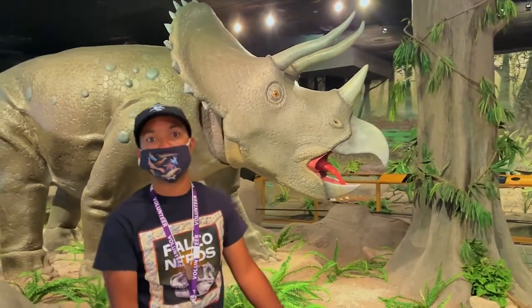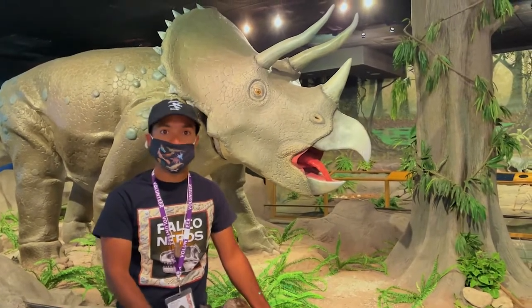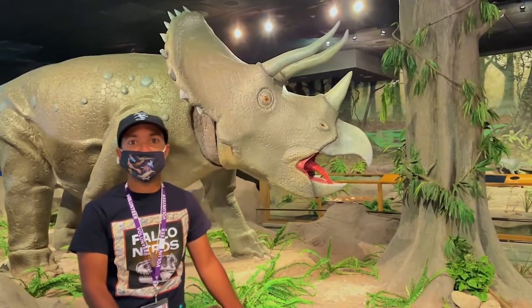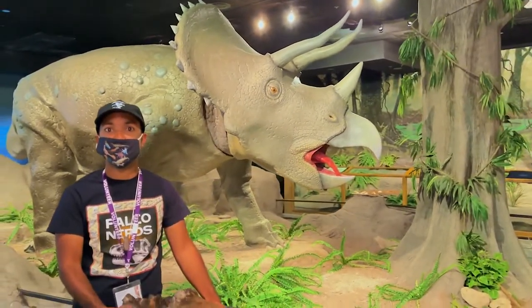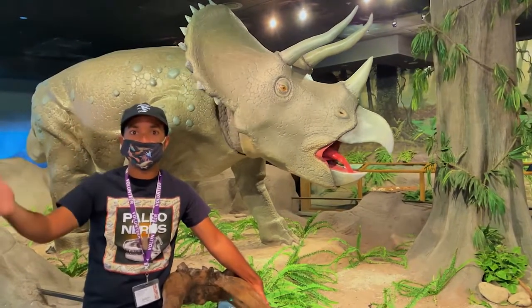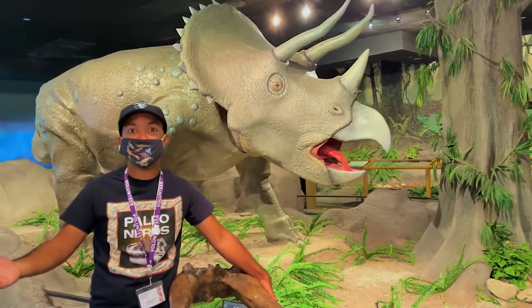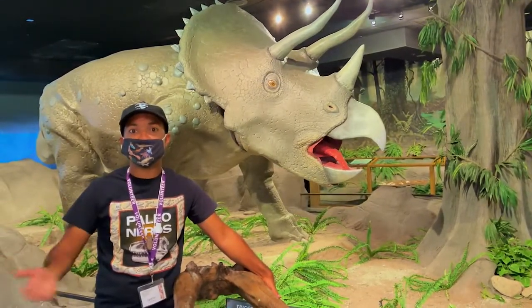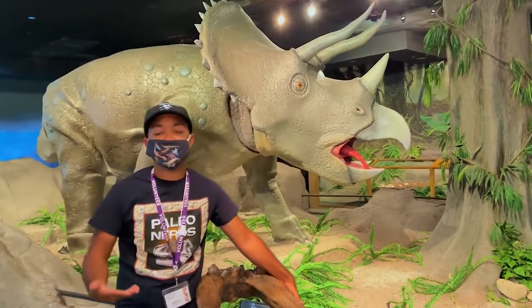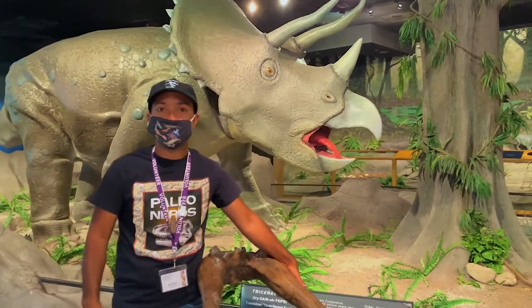When they cut open the Torosaurus skull, it was very solid inside — so it was done growing, while all those other specimens were still growing. That's when John Scannella realized that on the biggest Triceratops frill, the hole is starting to form. That's when they realized that Torosaurus might actually be the final growth stage of Triceratops — that Torosaurus really is a full-grown Triceratops.